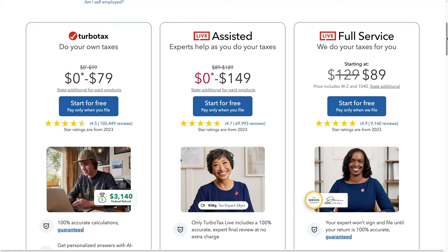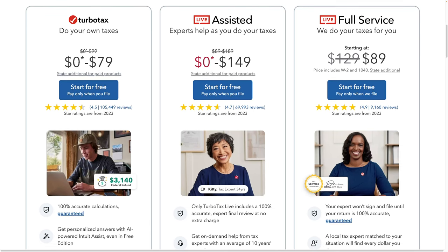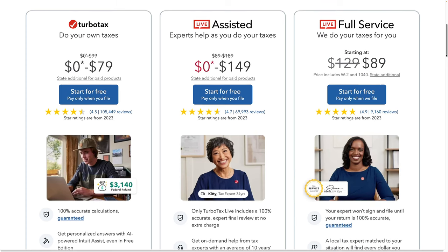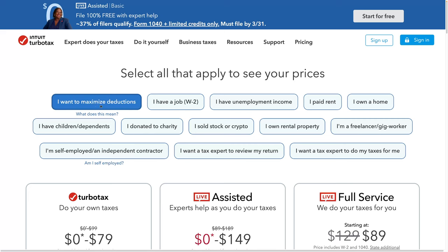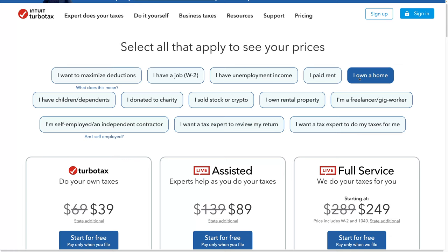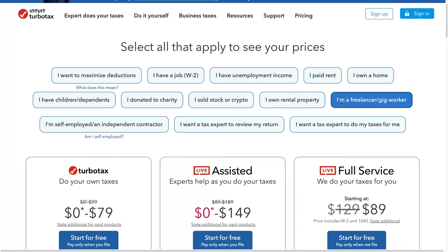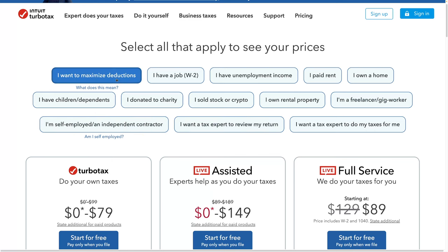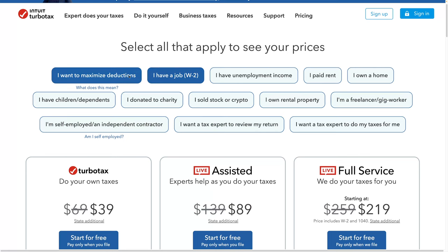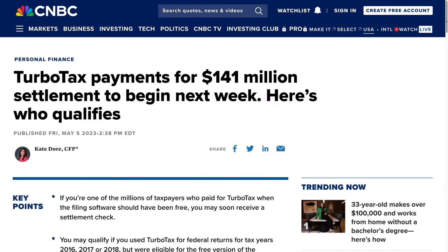Out of all the products, TurboTax has the most complicated pricing structure. When I tried to look up the pricing full screen, I basically couldn't find it — it just says $0 to $79 for do-it-yourself. You have to select each option to get the pricing. If you paid rent, that's still $0. But if you own a home, $39. If you donated to charity, $39 — no good deed goes unpunished. Children or dependents are still $0. Rental property is $79, gig worker or freelance is $79, self-employed is $79, and maximizing deductions is $39. TurboTax is not known for simple pricing, and that's why they were sued $141 million recently for pricing-related issues — apparently many people qualified for free filing but TurboTax showed them they did not qualify.